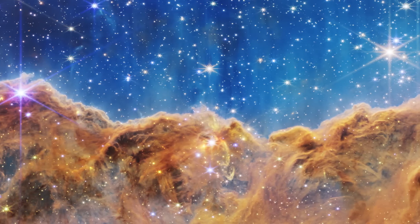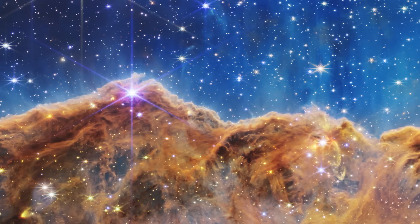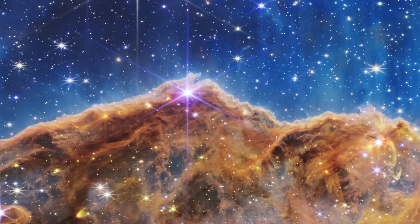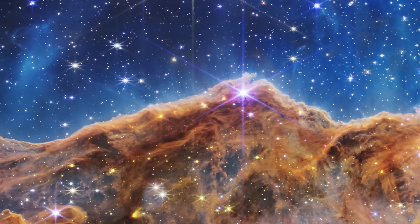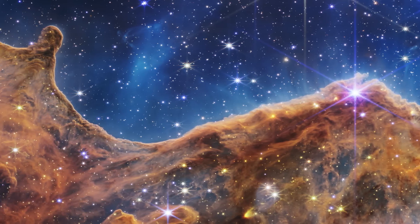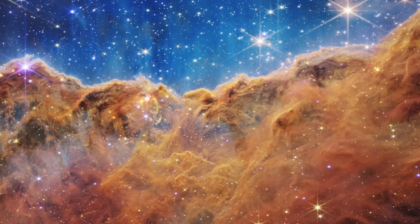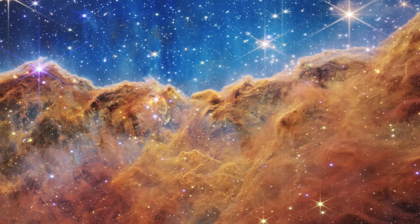The cosmic cliffs are a glittering landscape of star birth on the edge of the massive nebula, about seven and a half thousand light years away — a relatively nearby star-forming region in our galaxy. I adore the sense of depth and texture here. The bubbles, the cavities, the jets — they're all so cool.